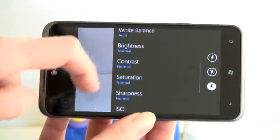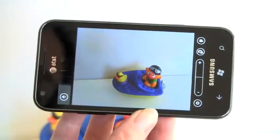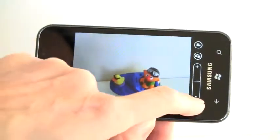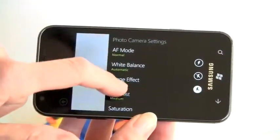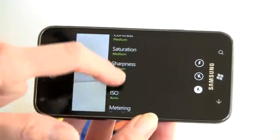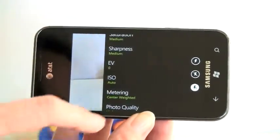Both phones have plenty of camera settings including scene effects, white balance, EV saturation, and more. Looking at the Samsung camera interface, when you tap in you can see options like autofocus setting, white balance, image effects, sharpness, and saturation — all that kind of stuff.